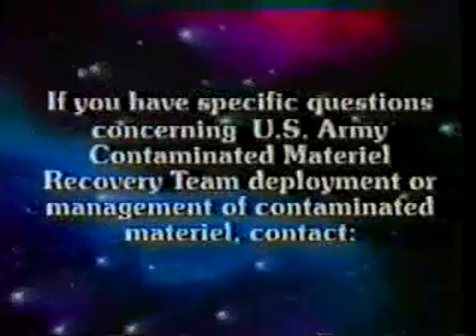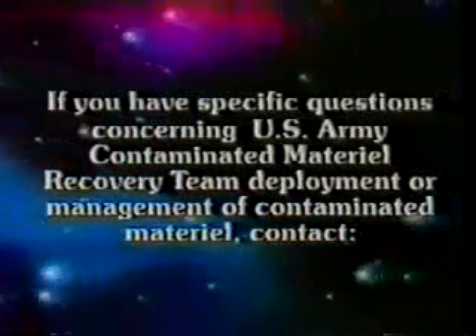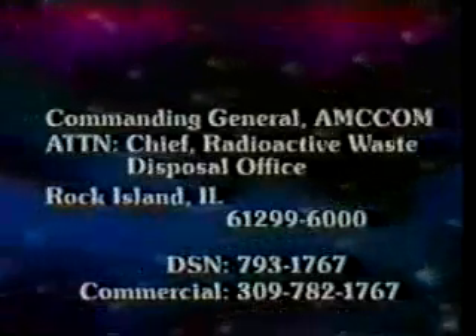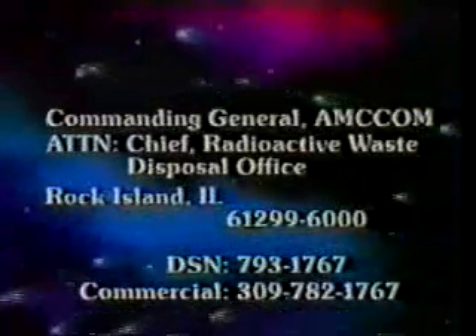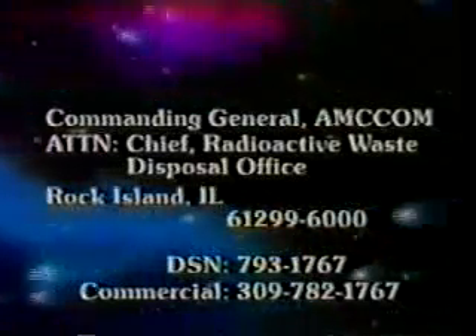If you have specific questions concerning U.S. Army Contaminated Material Recovery Team deployment or management of contaminated material, contact Commanding General, AMCCOP, Attention: Chief Radioactive Waste Disposal Office, Rock Island, Illinois.